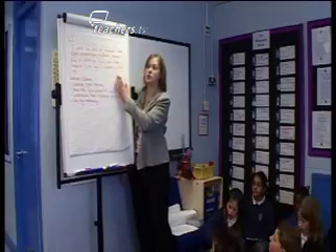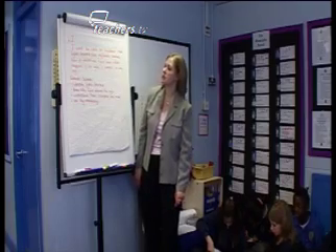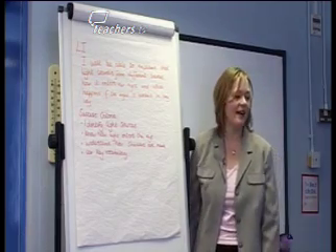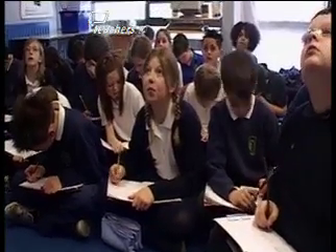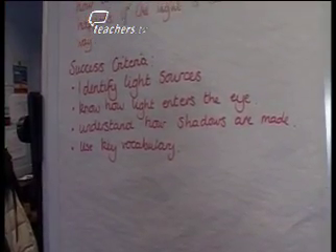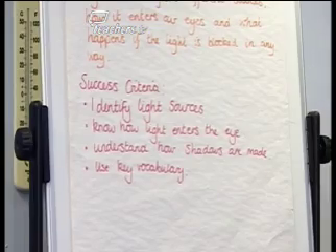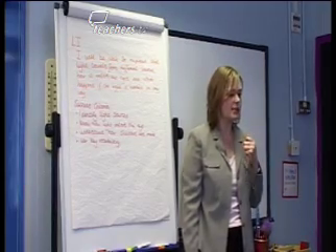Our learning intention for today is: I will be able to explain that light travels from different sources, how it enters our eyes, and what happens if the light is blocked in any way. That's a huge learning intention, but we'll get all of that in today's session. Our success criteria — the things you are going to be checking your learning against — are: identify light sources, know how light enters the eye, understand how shadows are made, and use key vocabulary. These are the things you'll be able to measure your learning against, and highlight later to say, I've got it, I'm nearly there, or I need to work a bit on this.